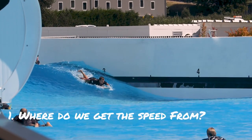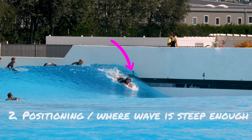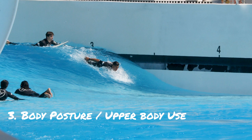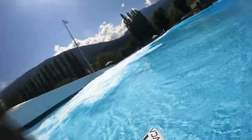Over the last few videos we have covered what is needed speed-wise to catch a wave, set-up positioning, and in the last video we got some input on body posture when paddling to catch the wave. In this vlog we get some input on paddle tempo and how a staged approach to paddling versus going all-out crazy can be a helpful thing.